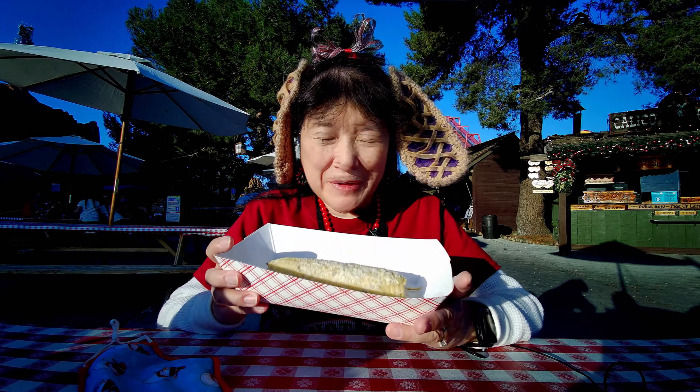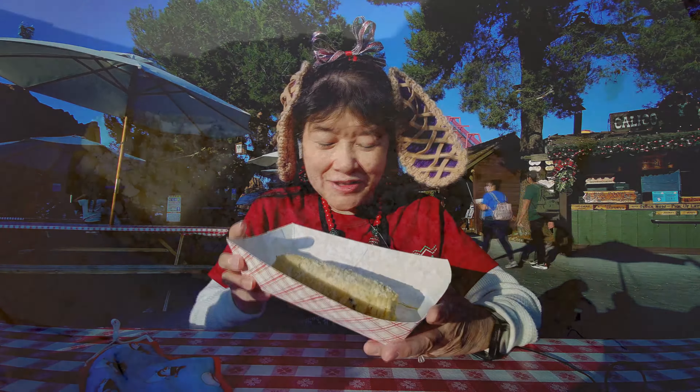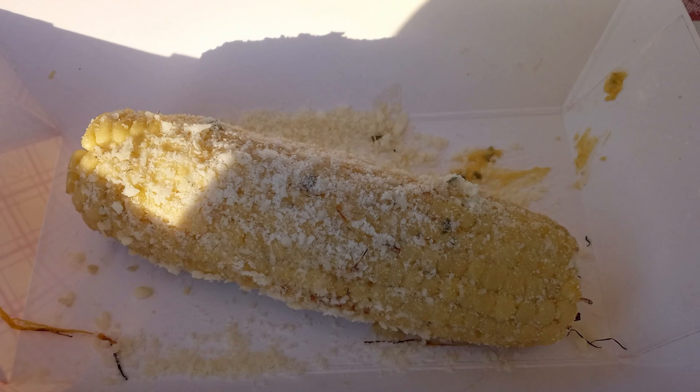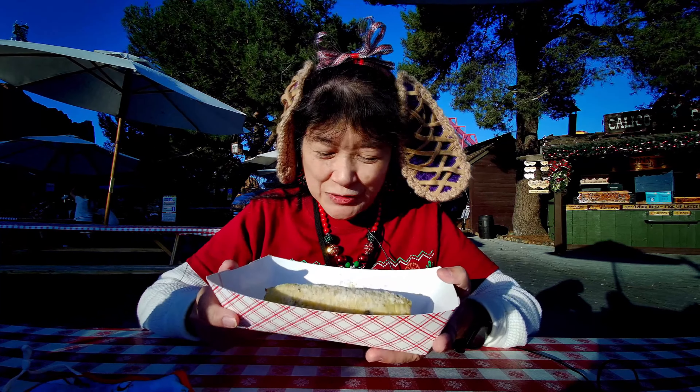We're here at Knott's Merry Farm's Taste of Merry Farm. I have here the corn on the cob, and it's slathered with garlic butter, and then sprinkled with cotija cheese. So it's basically an elote.